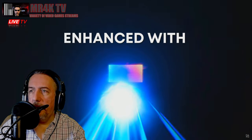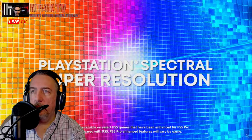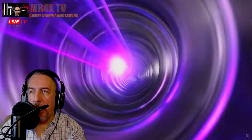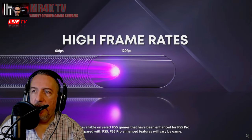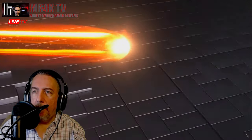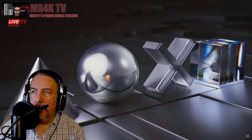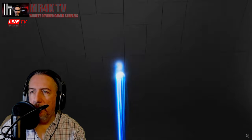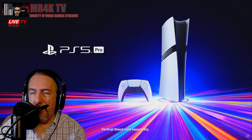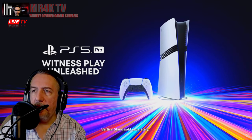Let's see — enhanced with AI. PlayStation Spectral Super Resolution, which is similar to deep learning super sampling. High frame rates, 120fps. Advanced ray tracing — well, PCs have that nowadays with Nvidia 30 series and 40 series. And how much is this?